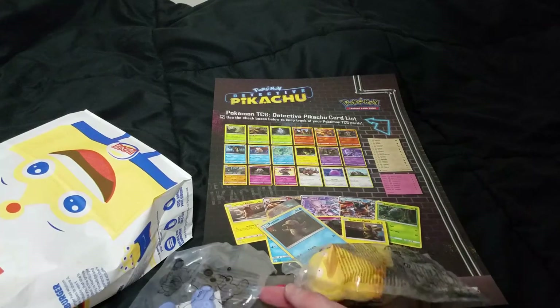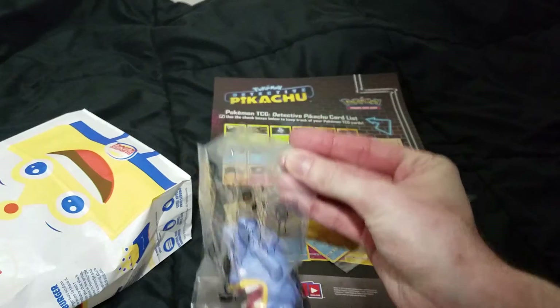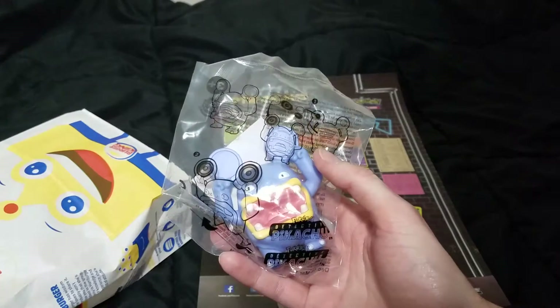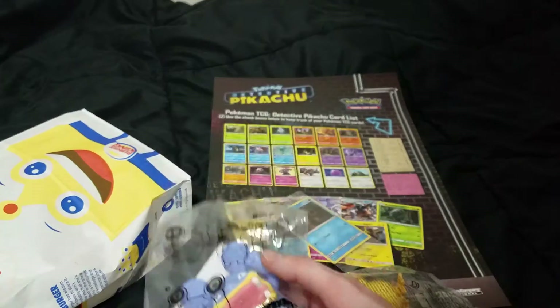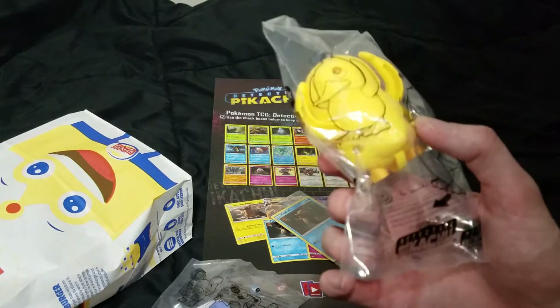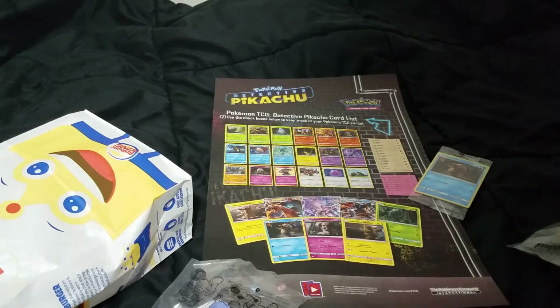From what I've seen, most Burger Kings have had Psyduck and Loudred. Then another Burger King would have Pikachu and Mewtwo, and the last one has Arcanine and Bulbasaur. Let me know if you got any in your kids meal or which ones your Burger King had, and if they only had two as well.